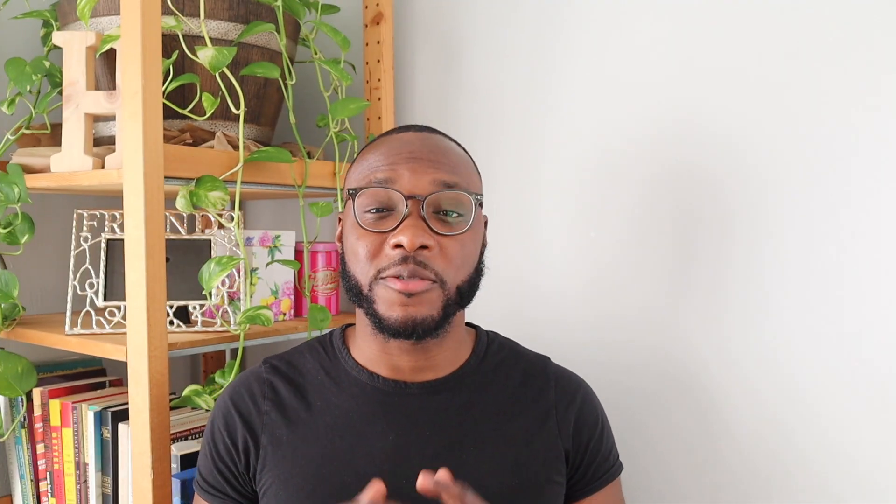The third step in the home buying process is building and improving your credit score. In my opinion, this is more like a prerequisite. So if you already have good credit, great. If you have no credit or bad credit, you're going to need to do some work, like most of us. Lenders look at credit to determine if they want to take on the risk of giving you a loan to buy your home. You pay back the loan via your mortgage payments, which are paid monthly over the life of the loan — either 15 years or 30 years.